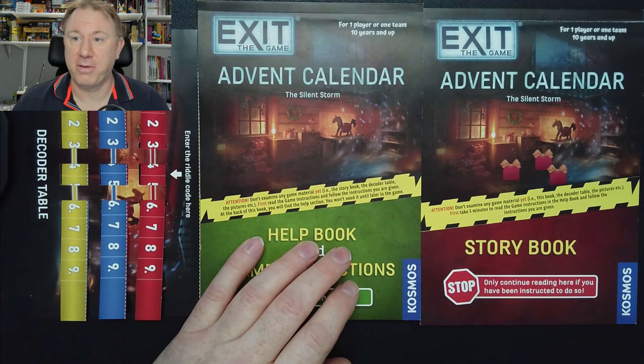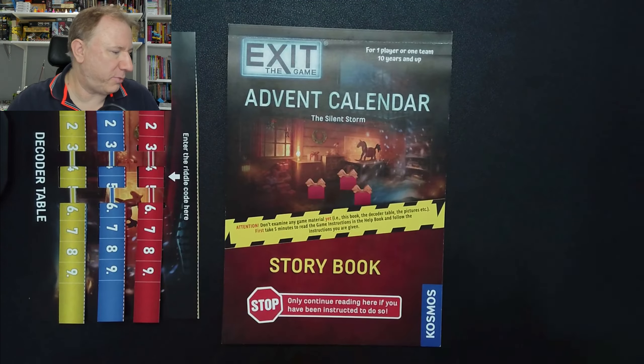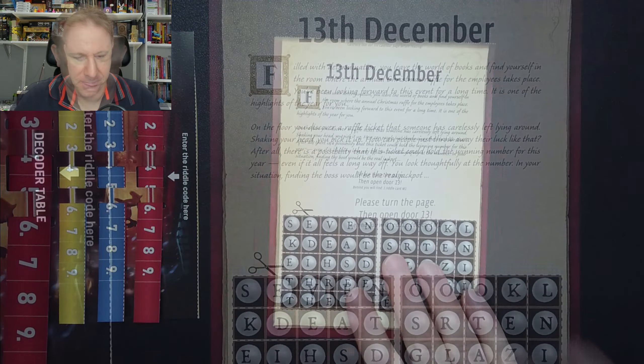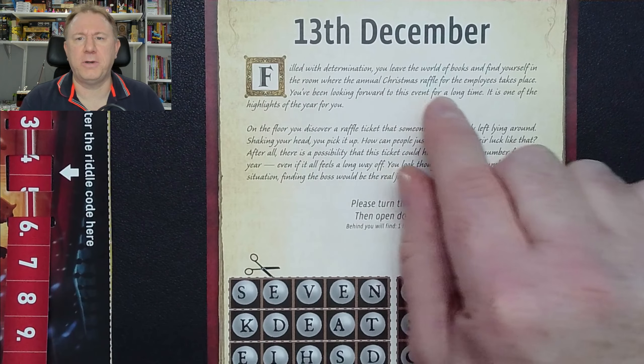I can't believe that it is already halfway through advent already. Oh my goodness, I have not yet ready for Christmas. Hopefully you're doing better than me if you're watching this in advent. But for now we will start with a story for today, which is in this book — and the other one was hints and tips that hopefully we won't need. And as always it says to tear out the contents for the day, so we shall start here.